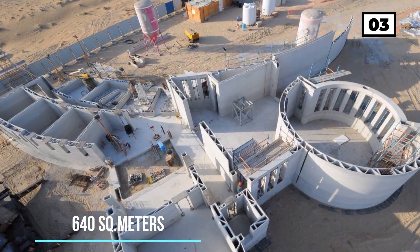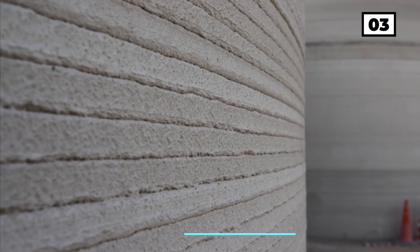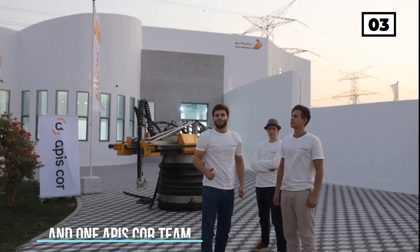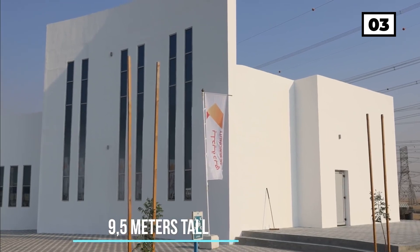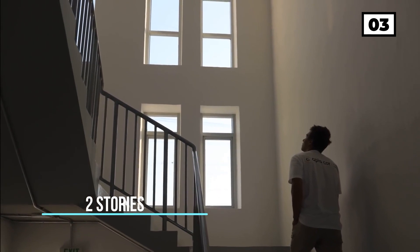The printer was used as a rotating extruder that deposited the materials layer by layer, gradually increasing the height of the walls. Compared to traditional printers, its dimensions are outstanding: it is 5 meters long, 1.5 meters wide, 1.5 meters tall, and weighs 2.5 tons. However, given its functionality, it can be considered quite compact.